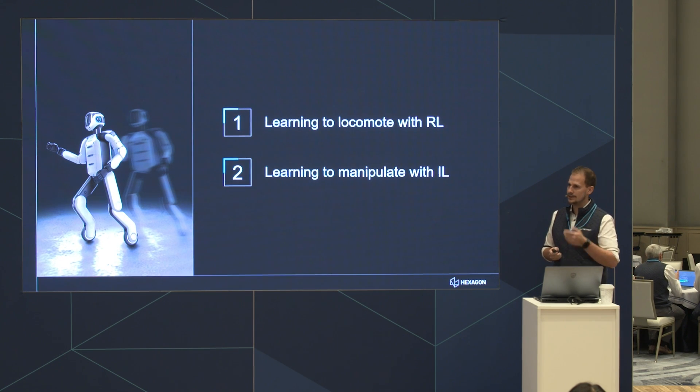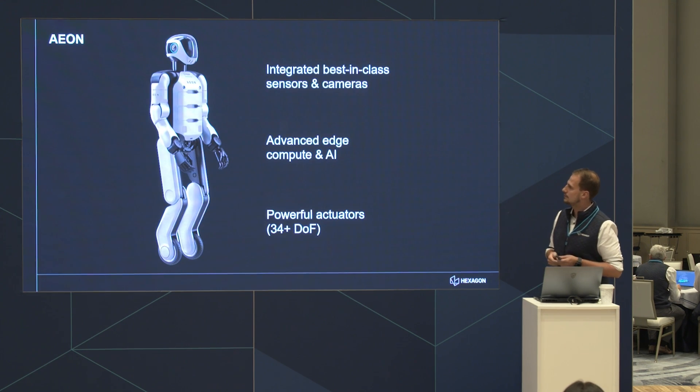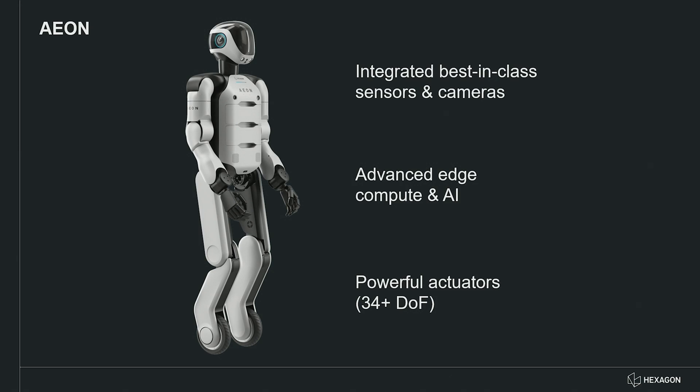With that I'll get started. In the first part I'll recap a little bit what Eon is about. One of the key differentiators is the large number of sensors placed in the head, upper chest area, and other parts of the robot — cameras that allow us to perceive and navigate through the environment and detect what we can manipulate and interact with.